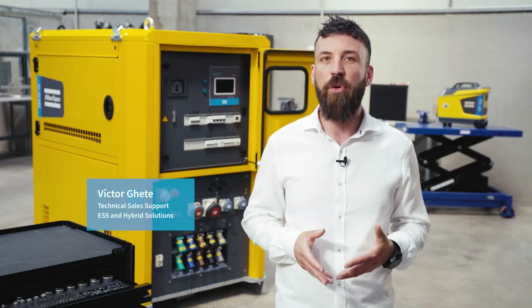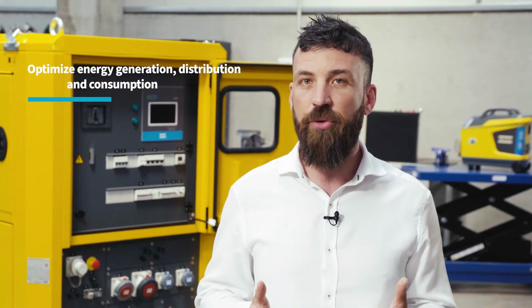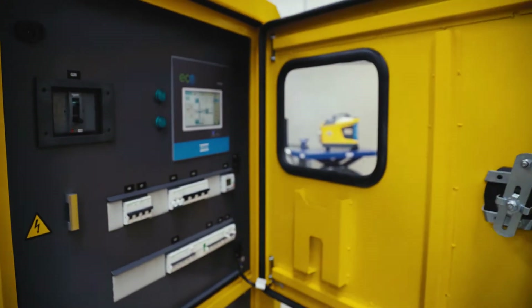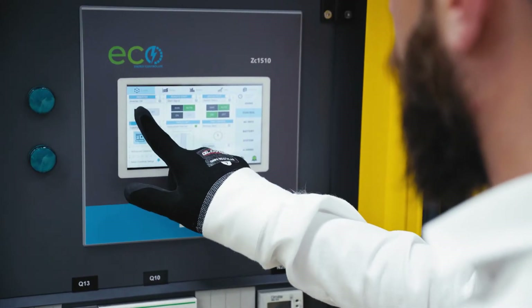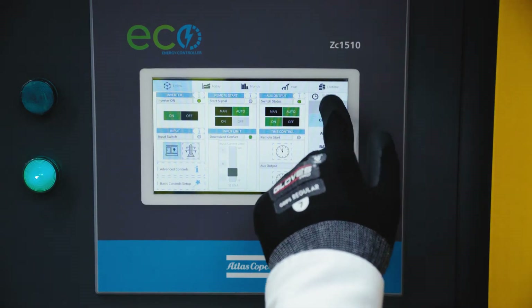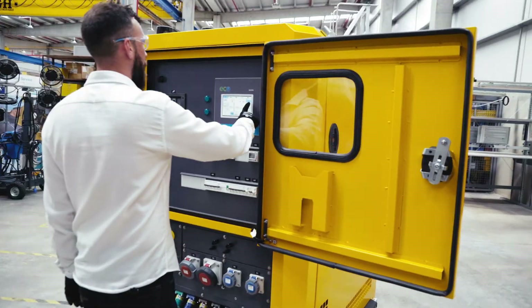the Energy Controller Optimizer, provides you with full control over your temporary power application by optimizing energy generation, distribution and consumption through advanced data management. The brain of Atlas Copco's energy storage system addresses the most common challenges of the rental industry by efficiently managing different sources of energy and large fleets of battery-based storage systems.